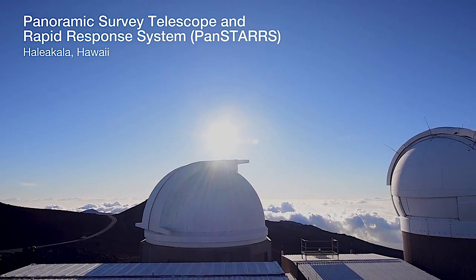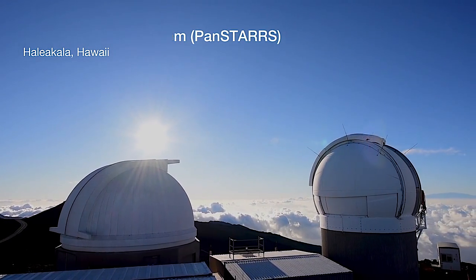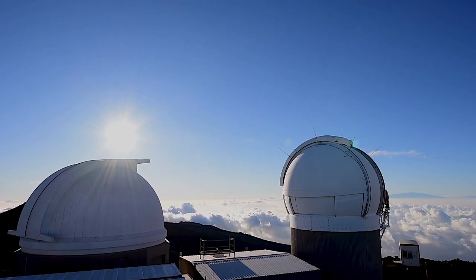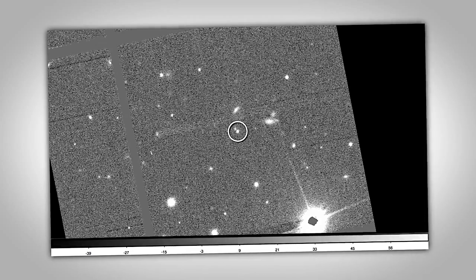We've probably seen about a million asteroids in the last seven years that Pan-STARRS has been operating. It's like picking a needle out of a haystack. We're looking for distinctive motion, and when we see distinctive motion in asteroids we report them to the Minor Planet Center.